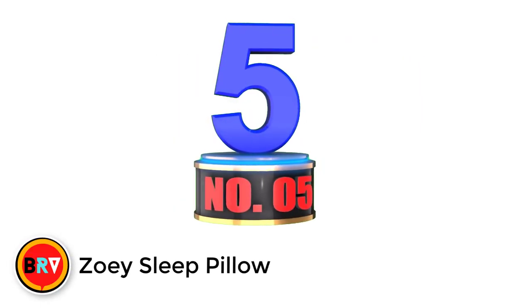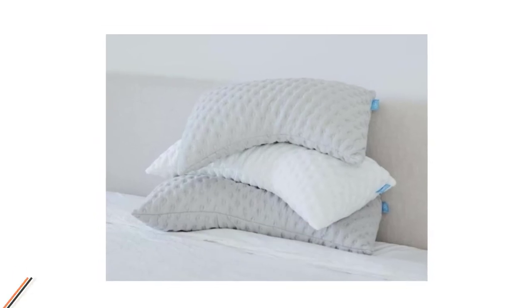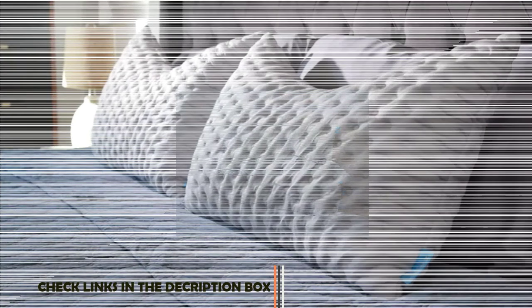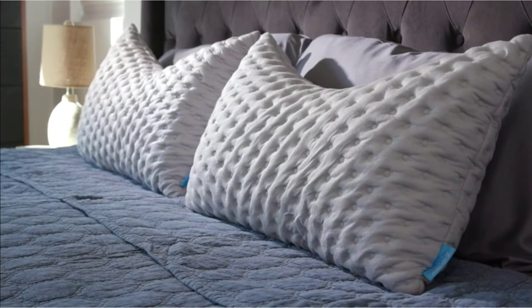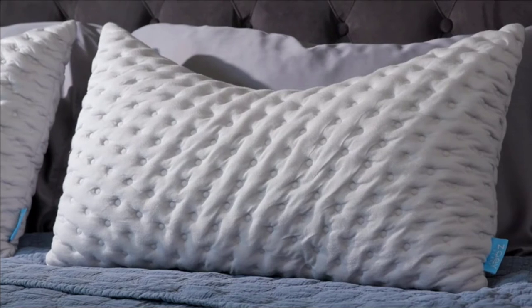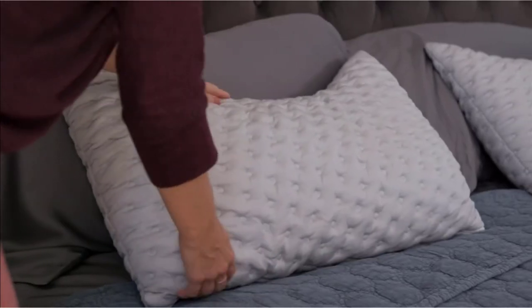Number 5: Zoe Sleep Pillow. The Zoe Sleep Pillow has more fiber blends, unlike the Coop's Home which has more memory foam. Hence, it feels less lumpy compared to other pillows. It also provides more support, and its curvy design suits any kind of sleeping position. Moreover, it's an adjustable pillow with a storage bag for extra filling.